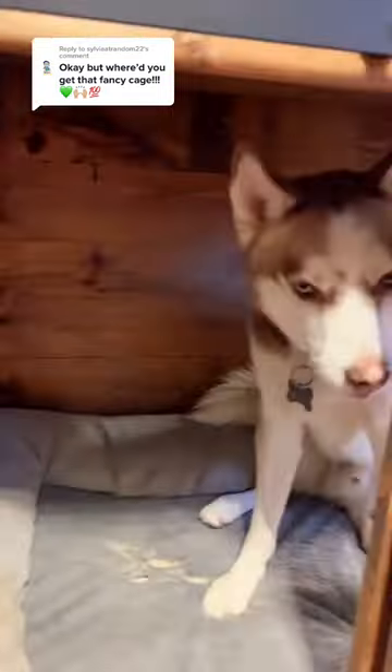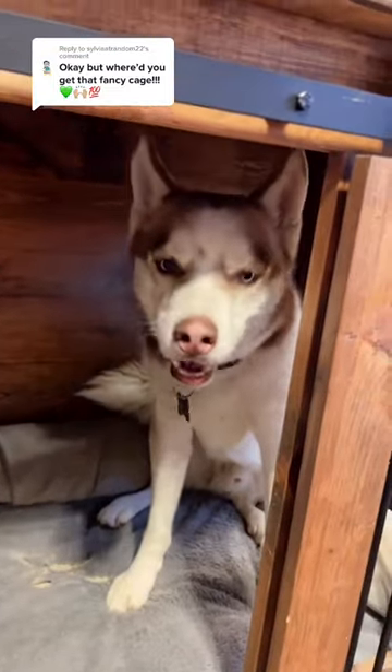Zara? Hi, handsome boy. Do you love it in there? I know. I love your grumpy, handsome face. Hi, buddy.